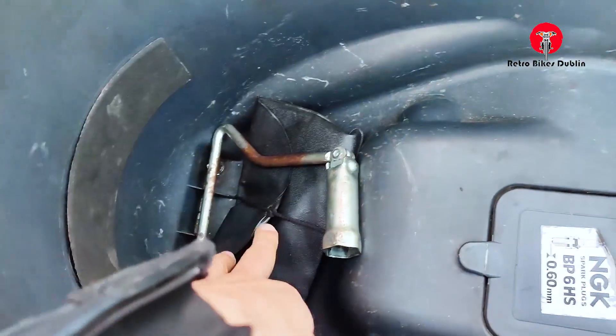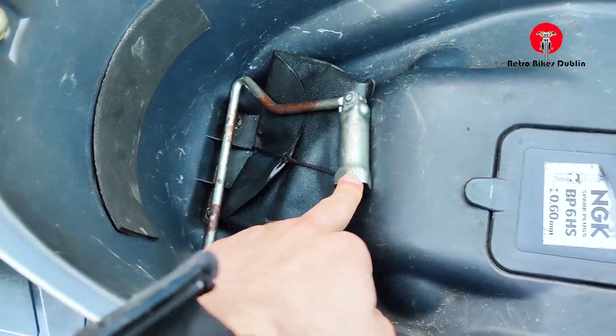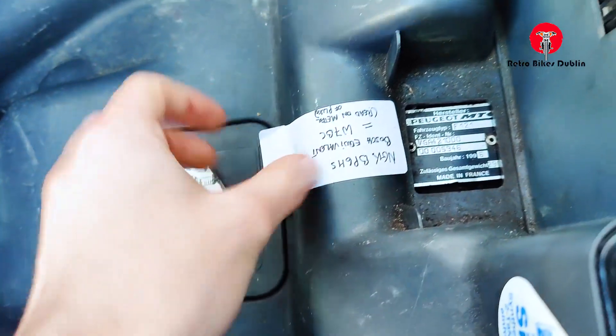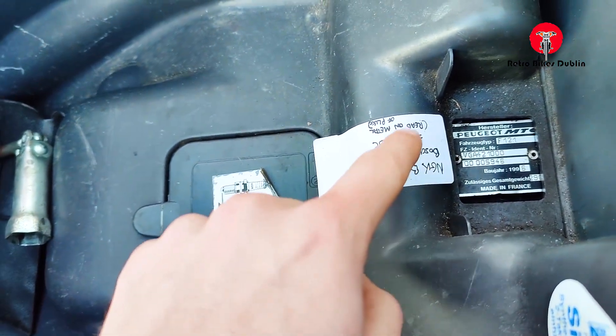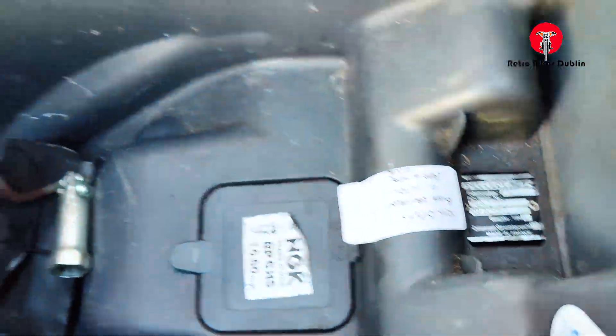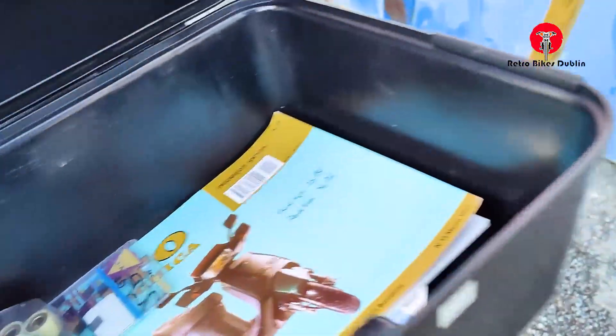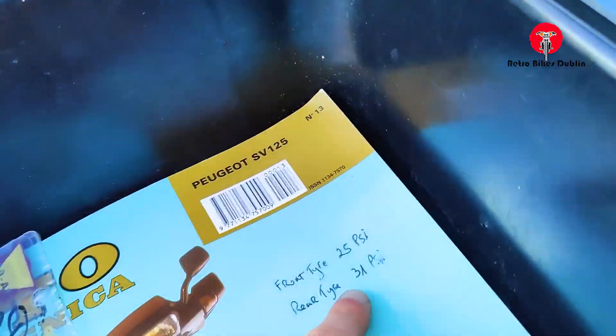Under the seat there's a really nice original toolkit, a spark plug, and a spanner. You have the chassis number there as well, and the spark plug specification that should be used, along with all the documentation. At the rear it also shows the recommended tyre pressures — front tyre 25 PSI and the rear tyre 31 PSI.